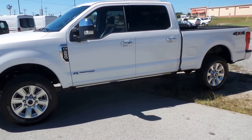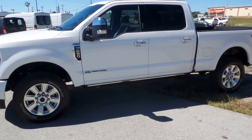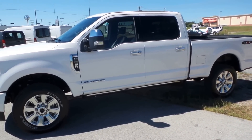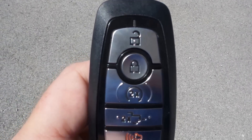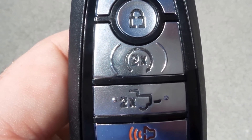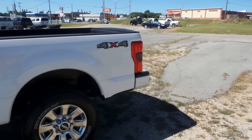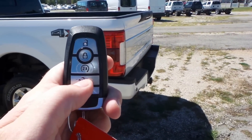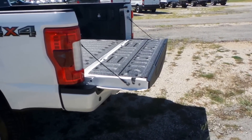On these higher end trucks, they've got a new key fob that's really neat. It's a very big fob, but you've got your lock, your unlock, your remote start, and then you've also got your tailgate drop, which I think is really neat. You can actually hit this button and that tailgate's going to drop very slowly and carefully.